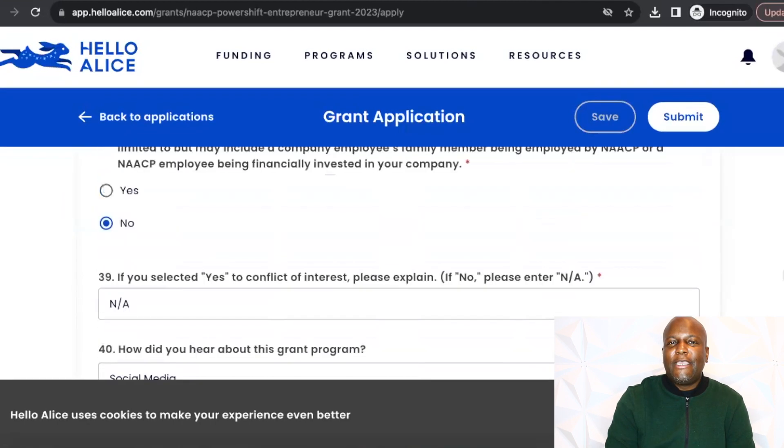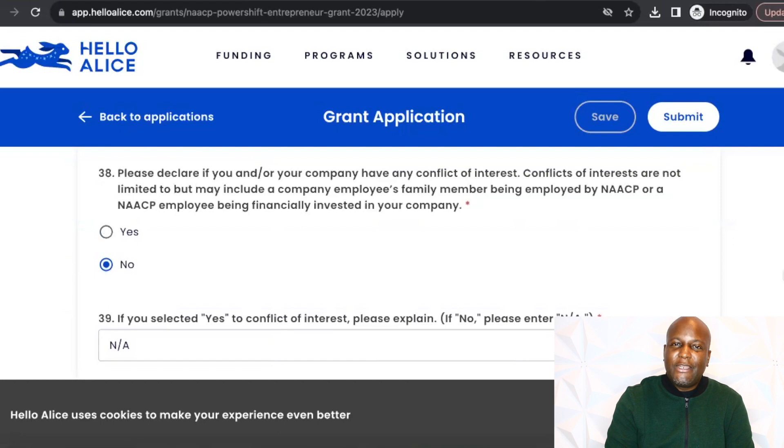Finally, in the rest of the grant application, you just need to fill out whether or not you have any conflict of interest, how you heard about the grant program, and click submit. And you've now submitted for this $25,000 in grants.